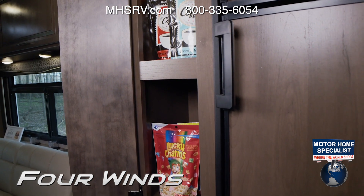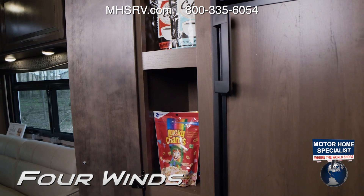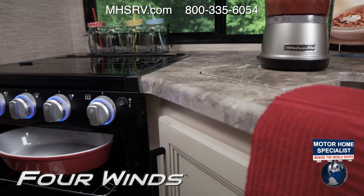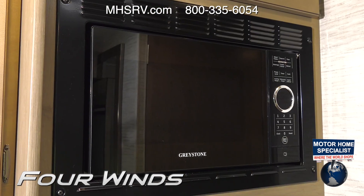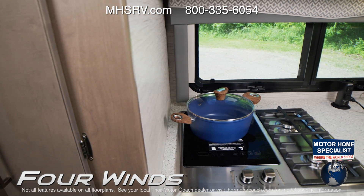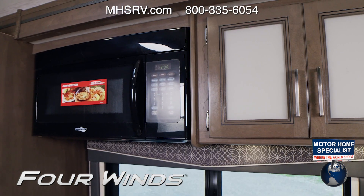You're equipped with the standard double-door fridge, or a residential fridge in the 31W. Depending on your floor plan, you have a gas cooktop and oven along with a microwave, or a dual-burner gas cooktop along with a single-burner induction cooktop and a convection microwave.